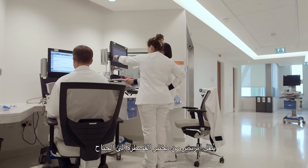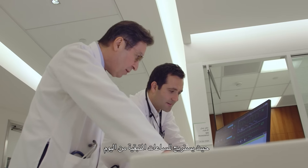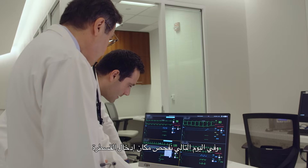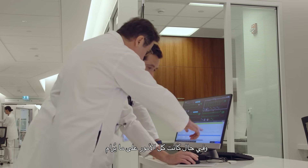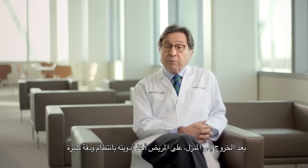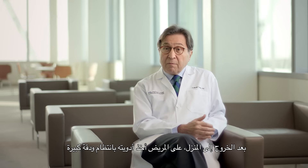The patient is transferred from the cath lab to the ward and rests for the remaining hours of the day. The next day we check the patient's access site, check the blood work, and check the EKG. If everything is okay, most of the time we're able to send the patient home, and they will be able to resume their daily activities very shortly.